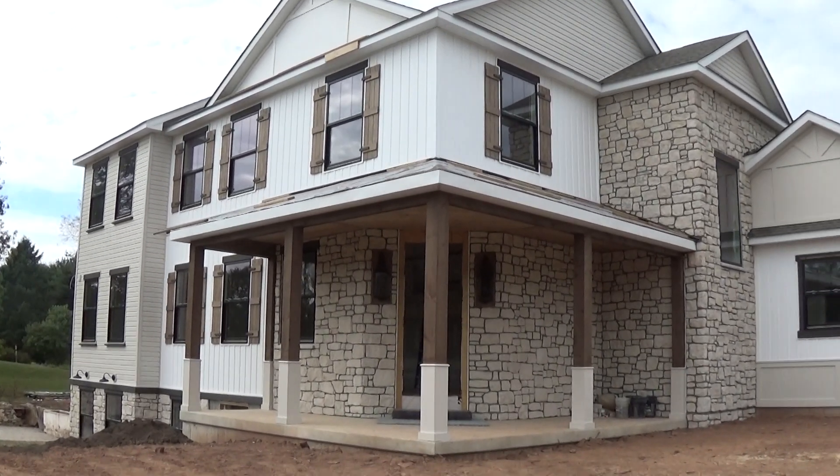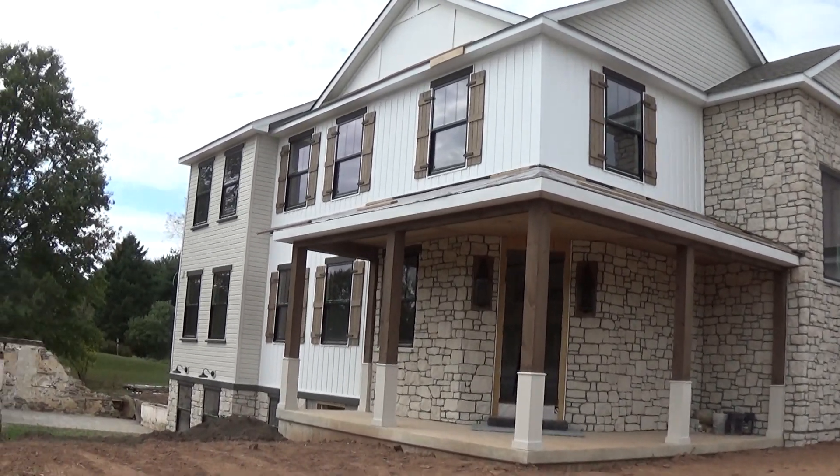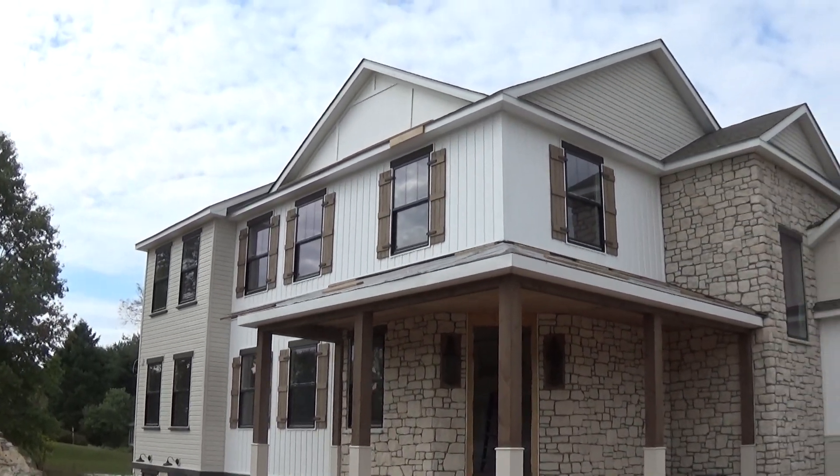Hello everyone, it's Joe Casadanti, Casadanti Homes. I'm out in front of my Upper Stump Road spec house, just giving you a little update on what we got done this week. We got a ton done.